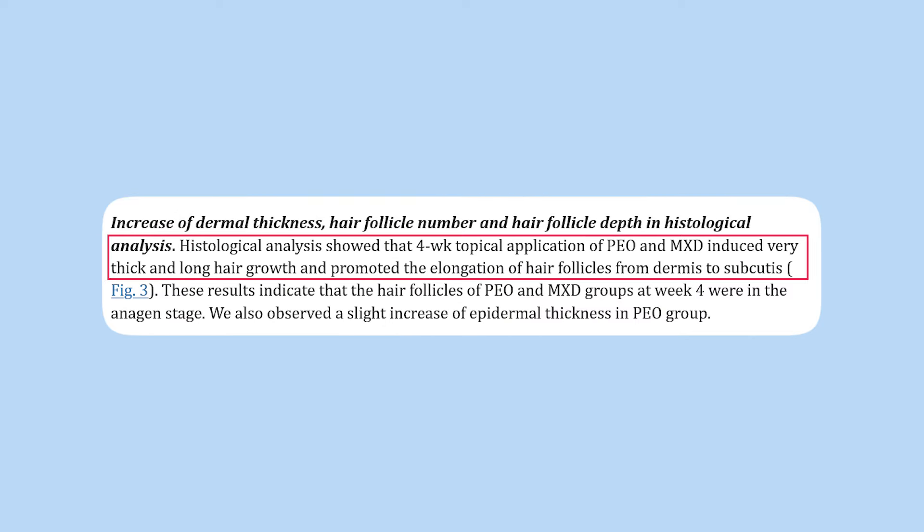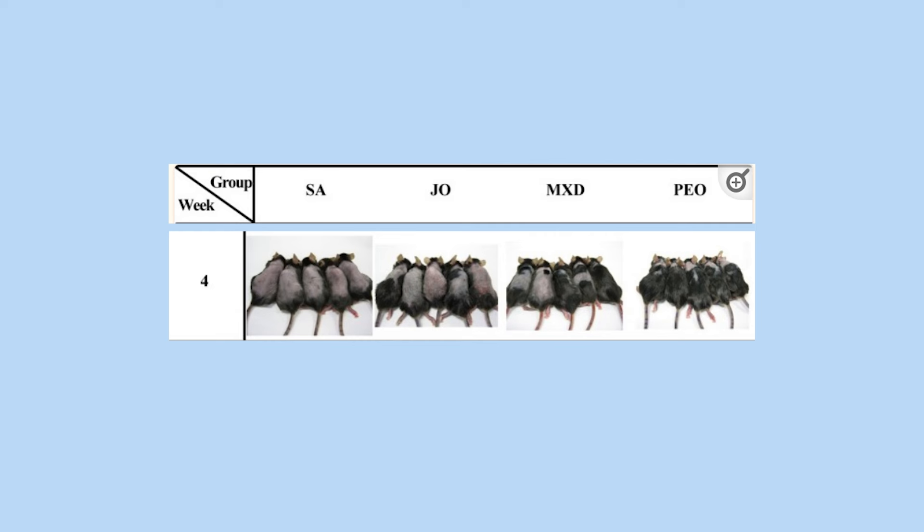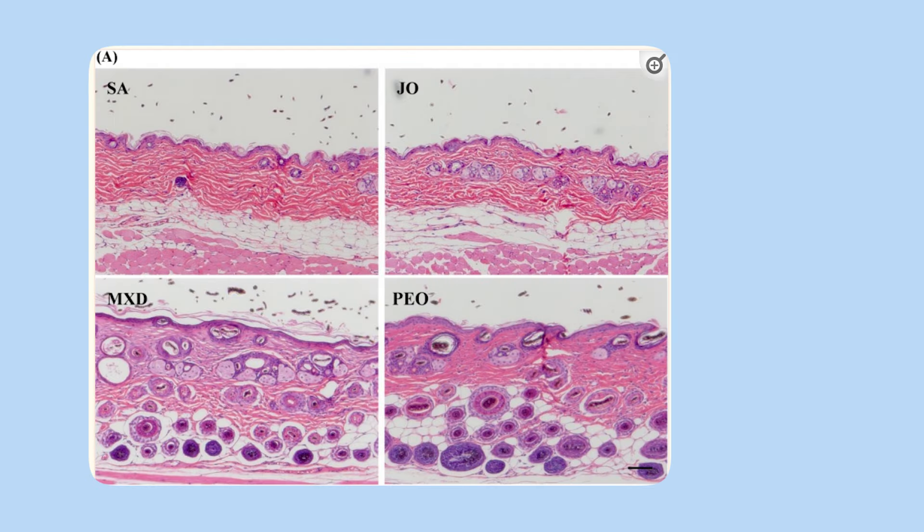According to the study author: 'In our study, we found that peppermint oil induced very thick and long hair after four weeks of topical application and promoted the elongation of hair follicles.' The peppermint oil group had the most significant hair growth — all five mice had a full coat of fur by four weeks. In the minoxidil group, only two of the five did; two had very little growth and one had patchy growth. The peppermint oil group also showed notable increases in dermal thickness, follicle number, and follicle depth.